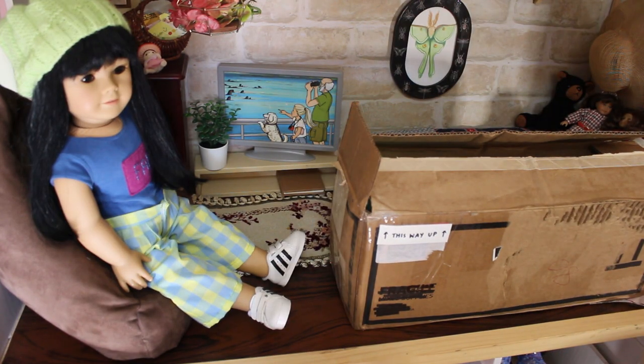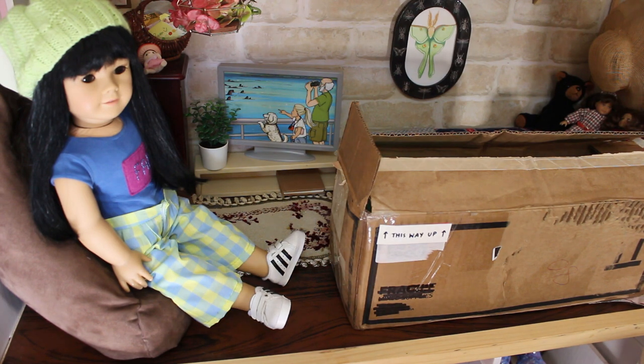Hi everyone, AG Dolls Down Under here. Welcome to me with my sick voice and my hoodie on because I have a really gross cold - it's the middle of winter here in Western Australia. I'm here to open another doll because I have a problem. Let's see how long my camera lasts.